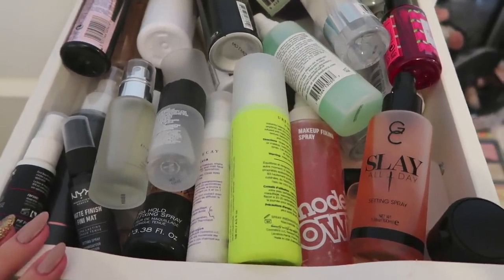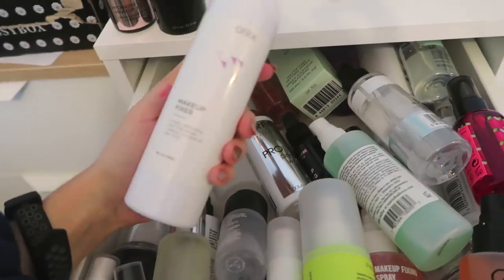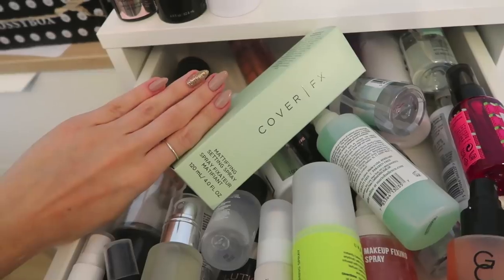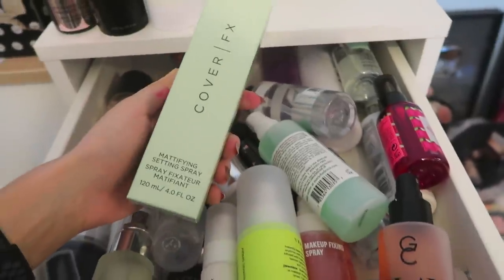So this gives you a good overview of my makeup collection. Revolution hyaluronic fix — keep. Morphe one — keep. The OFRA one I haven't even used. Okay, the ones I'm keeping I'll just put up here. This one hasn't even been used, so I probably won't use it — that's going in the giveaway box.